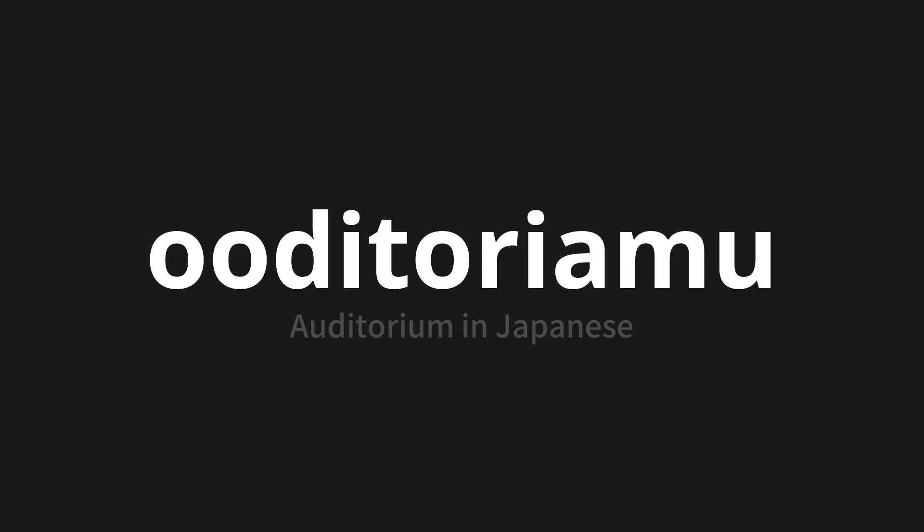Auditorium, which means auditorium in Japanese. Let's say it all together.